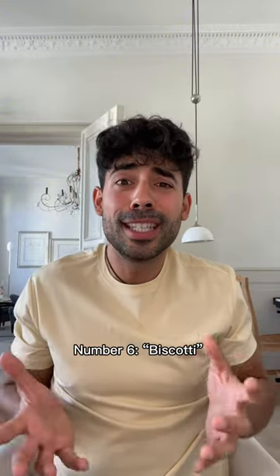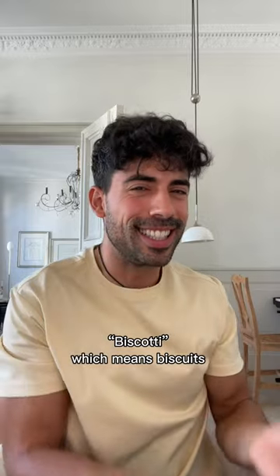Number six: biscotti, biscotti — which means biscuits.